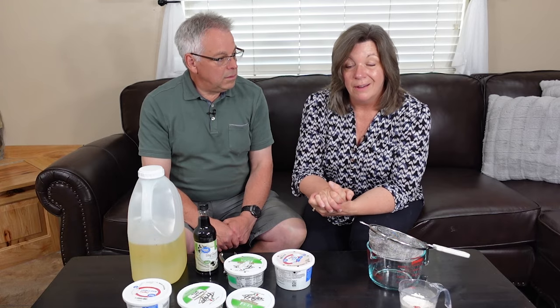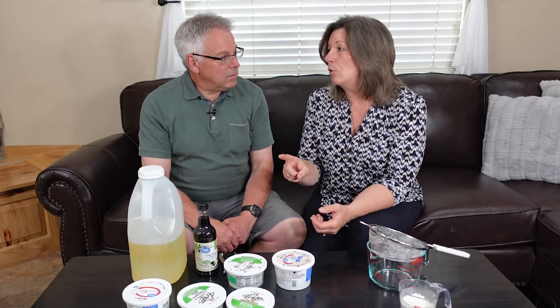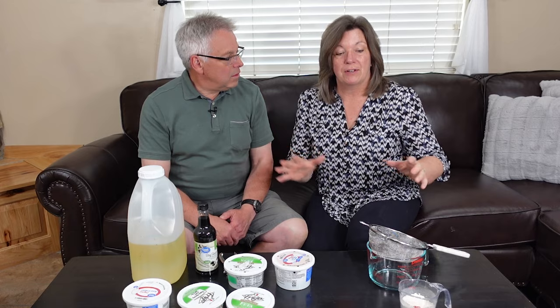Earwigs actually aren't dangerous to people and to healthy plants they're okay. But they do love our Swiss chard, and I think that's why Jonathan declared war on them because he loves our Swiss chard. They like to nest right down there in the base of it. But all that aside, Jonathan found a solution.